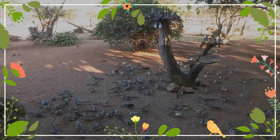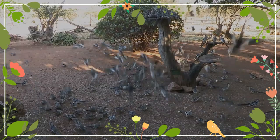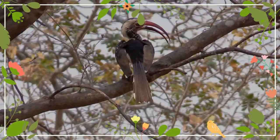They are omnivorous, taking and eating insects, fruit, seeds, and even small rodents. They feed mainly on the ground and will form flocks outside the breeding season. Now let's listen to its call.